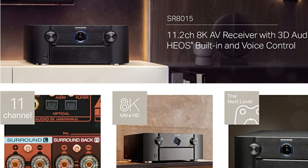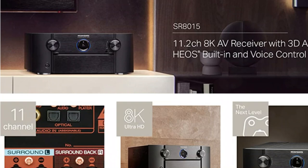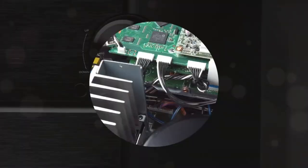High Resolution Audio, HEOS, and AirPlay 2, Voice Control, and Custom Integration, USB, online, and upgraded Bluetooth streaming.